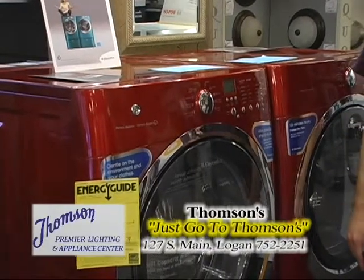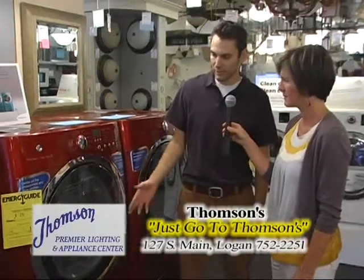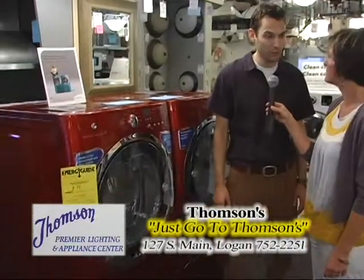The Electrolux machine has a huge interior space. Just looking at the door you can tell how big that is. It is the largest capacity washer on the market currently.